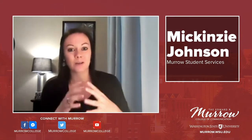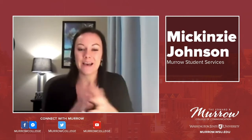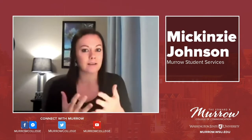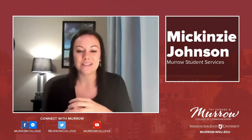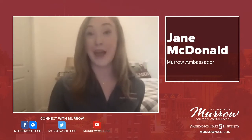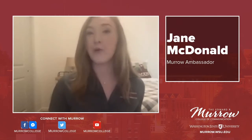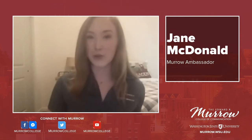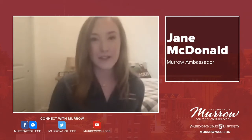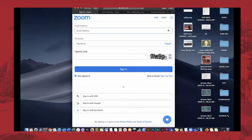Beside Blackboard, I think the most common platform we're all using this semester — including the one we're using today to record this episode — is Zoom. Zoom has been a great platform; it's free and I've had very limited technology issues. Jane, I'll turn it over to you. I like to say everyone has kind of become a Zoom expert overnight with COVID-19, so I don't want to bore you with normal things like how to sign in, but as a student you might face some hurdles I can help you manage.